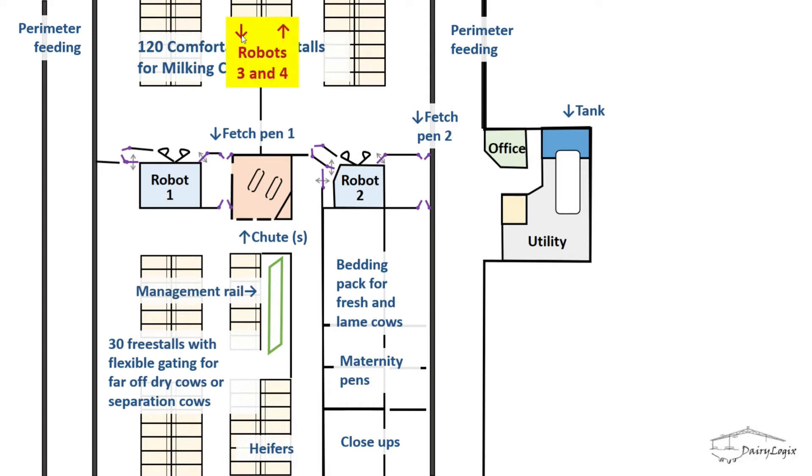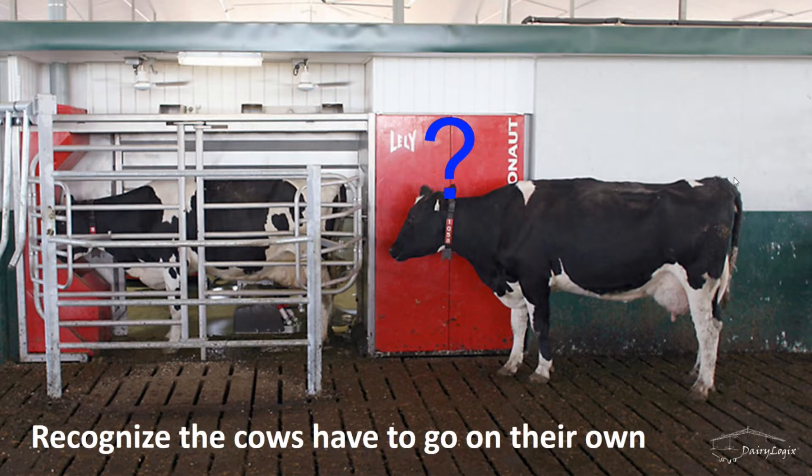The office is in line with the robots for short milk storage lines. Adding robots three and four would go on a center platform, giving two groups of 120 cows each by lengthening the barn.